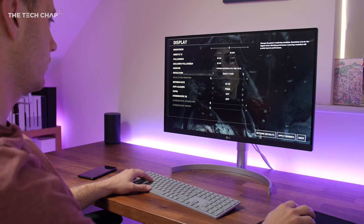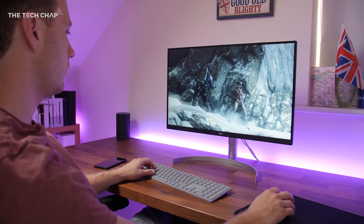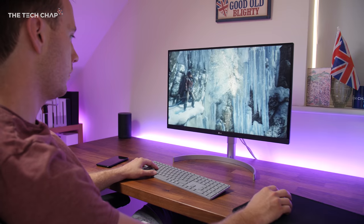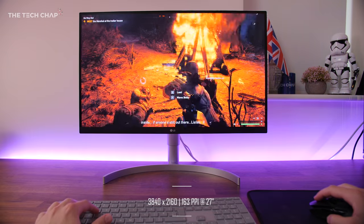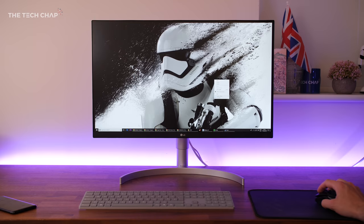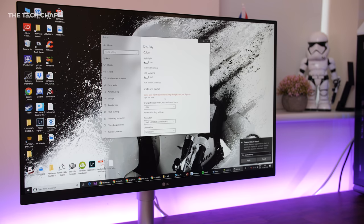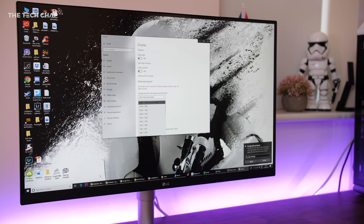So if you want the absolute sharpest, crispest, highest resolution possible, you're going to have to go 4K. 4K monitors range from 24 all the way up to 40 inches — this one is 27 inches but personally I think 32 inches is the sweet spot. You're getting a resolution four times higher than standard full HD 1080p, so photos, 4K video, and games all look clearer and more detailed. Those tiny pixels mean text will appear smaller, potentially giving you a boost in usable desktop space, but in reality you'll probably scale things back up anyway.